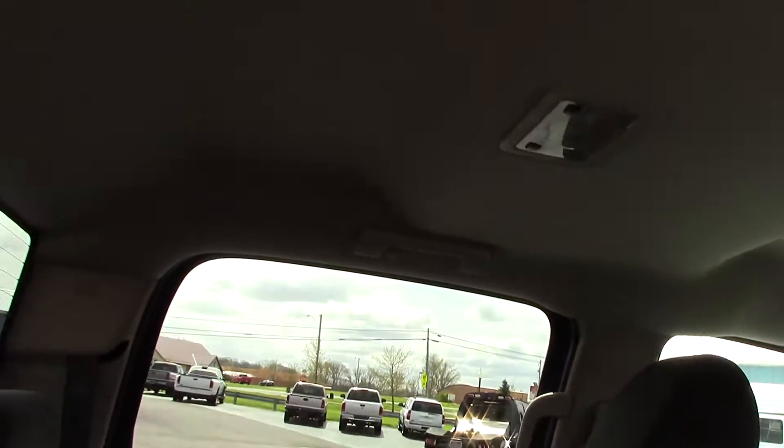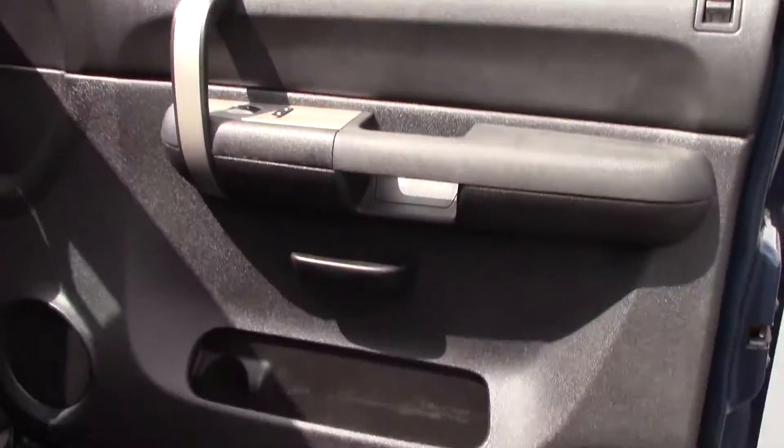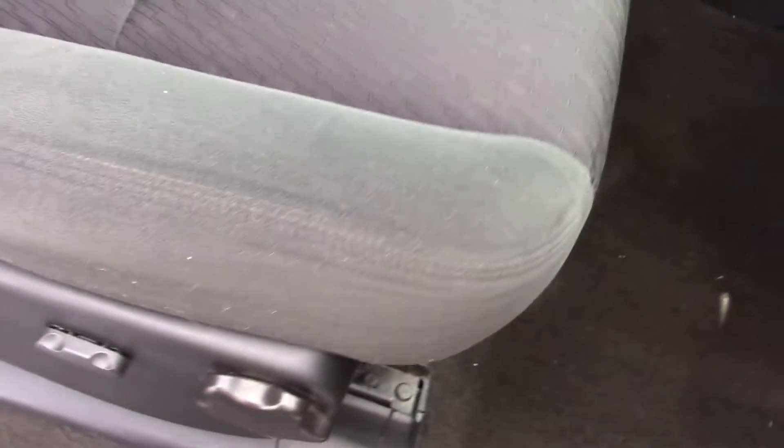The back of the seat — you can see this map pocket came out. We're going to have our interior guy fix that; he'll be here today, so that'll be taken care of. Headliner is in great shape. The front passenger door panel looks great, the passenger seat is powered just like the driver's side, and the passenger seat is in beautiful shape.